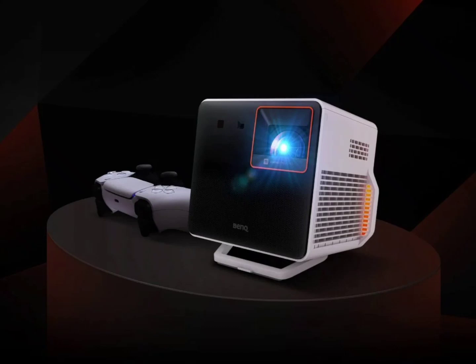This projector is perfect for gamers and movie fans, offering 4K high-quality images and the ability to show a big 120-inch picture from a short distance. It shines brightly at 2,000 ANSI lumens and presents colors vividly, covering a wide range of color spaces.